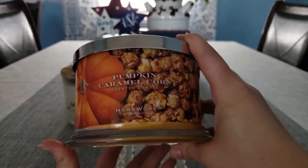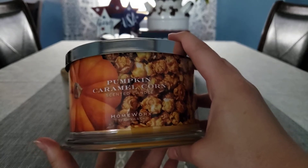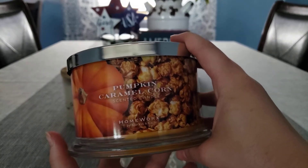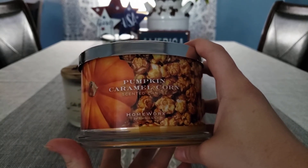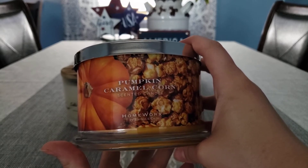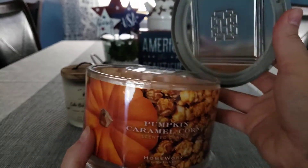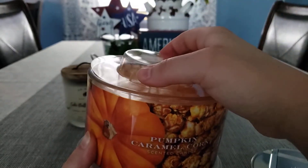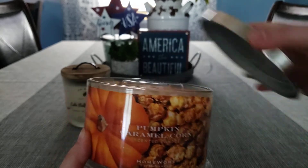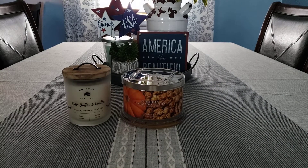We'll see how it performs. Question: do you guys trim your wicks before the first burn of Homeworx candles? For Bath and Body Works I don't trim my wicks before the first burn — I do trim them thereafter if they mushroom top. But these wicks are pretty long. Let me know in the comments if you guys trim them before the first burn. These candles are super heavy.